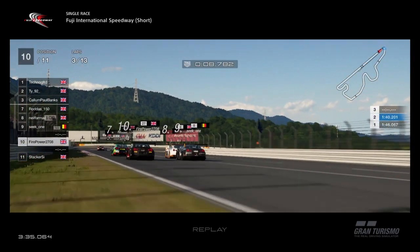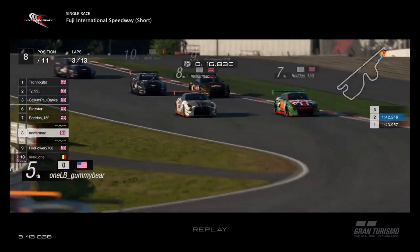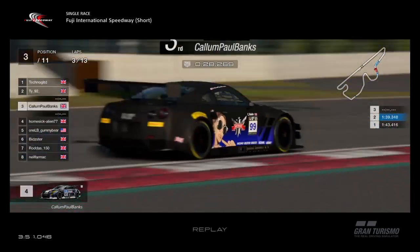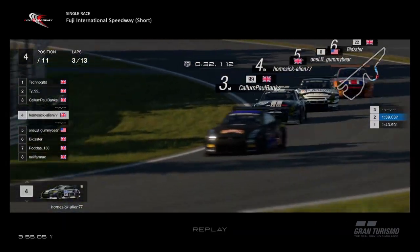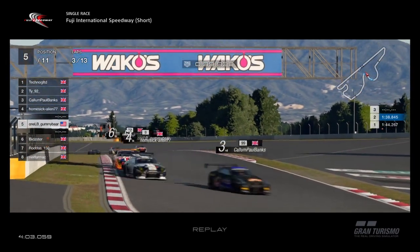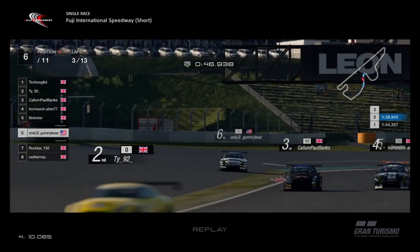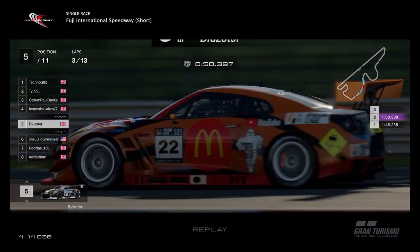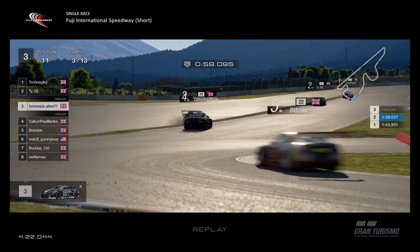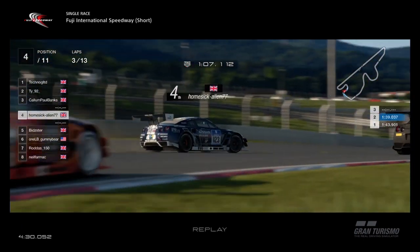Remember from the last race — Callum and Bidster are on almost maximum weight, so that's not going to help them out. Gummy Bear and Alien close together, Neil Farmak's off in the background, and it all gets a bit close as we almost go four wide on the straight — brilliant racing! Down the straight: Rodders, Neil, Firepower, Seek all over the line at the same time, Stacker getting involved too. Into the first corner, Stacker barely gets the car stopped — very lucky. Bidster alongside Gummy Bear, Callum on the inside of Alien, who goes wide.